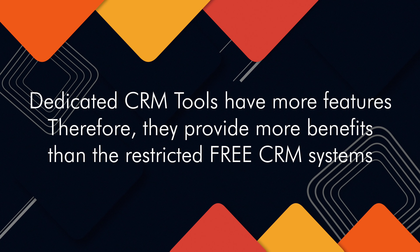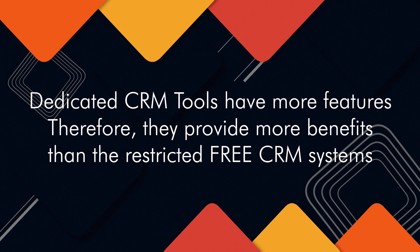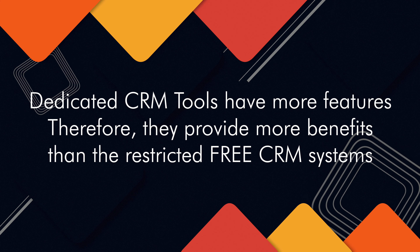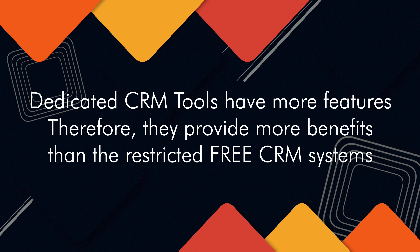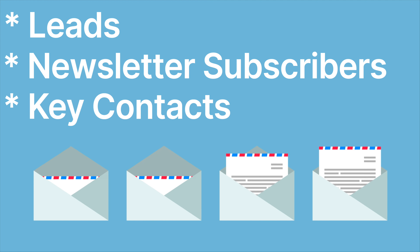Firstly, a quick explanation as to why you should be using a separate CRM — it's because those dedicated CRM tools have a ton more features and provide a load more benefits than the pretty restricted CRM systems that come basically free of charge with your main business apps. For us, we stored any leads in our CRM as well as newsletter subscribers or our key IT contacts for each customer. So rather than clog your main tools up with potentially hundreds or thousands of contacts, keep that in your CRM, and then once they convert into a client or at the point you send them a quote, that's when you move them over to your other systems.